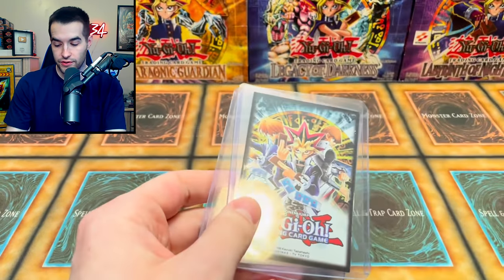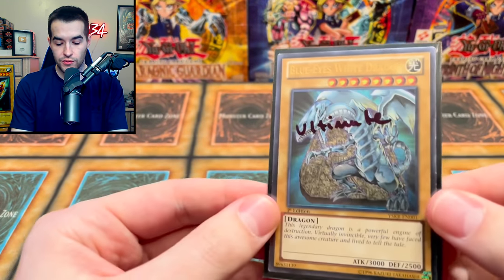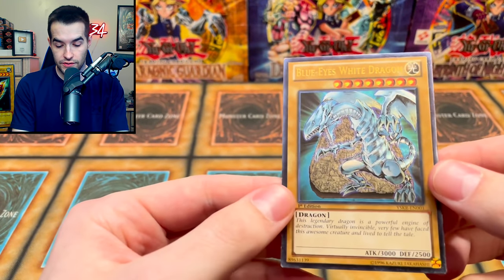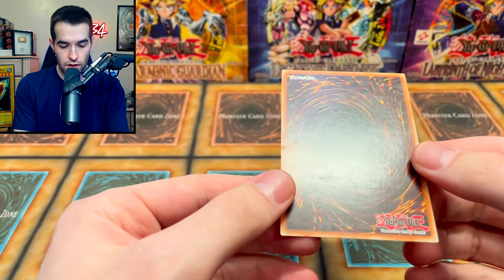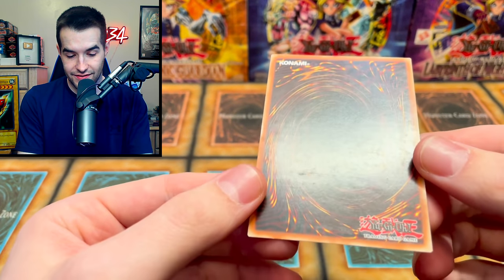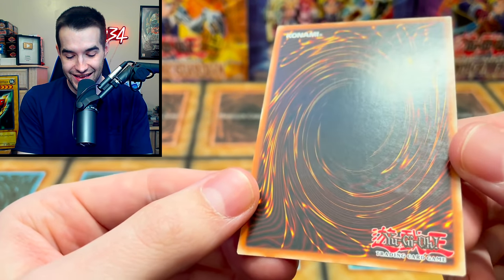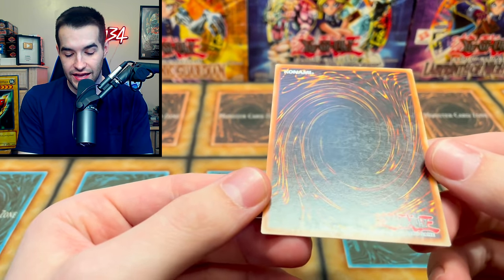So we have Collector's Cash. Let's see how this Blue Eyes is — I believe this is the first edition one. Everything was near mint that I bought, so everything should be at least near mint. This card looks to be... oh my goodness, look at that. Wow, that looks terrible. Are you kidding me? Okay, so this one is definitely lightly played at best.